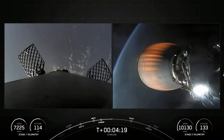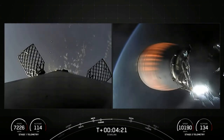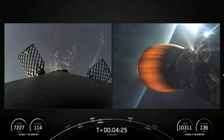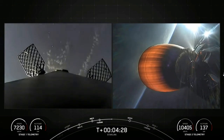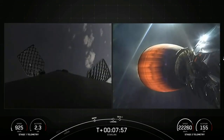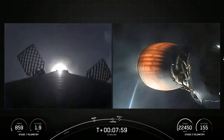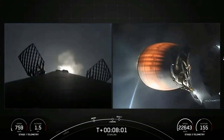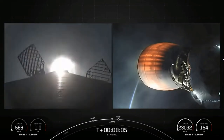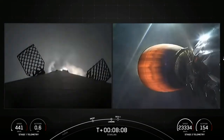Today's mission is a SpaceX Starlink mission. Starlink is a constellation of satellites in low-Earth orbit designed and manufactured by SpaceX. Terminal guidance — stage one, landing burn. Stage one has lit one engine to prepare for landing on our drone ship, A Shortfall of Gravitas.